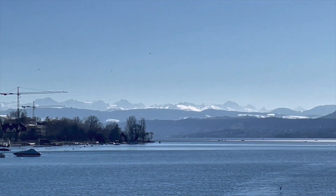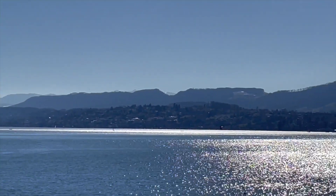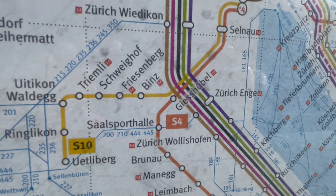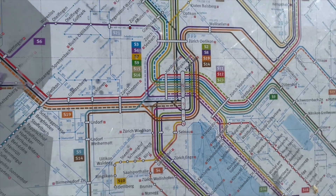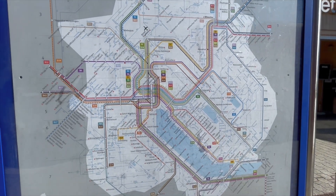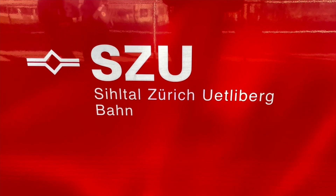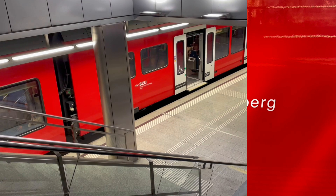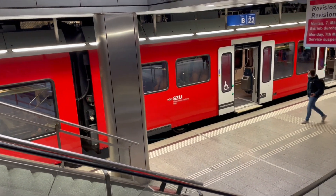Now let's head to a spot where you can see the city of Zurich from one of the mountains. We're heading towards the Utliberg. We are going to be taking Zurich S-Bahn line S10, which is not operated by SBB like our previous train, but by the S-ZU — the Sihltal-Zürich-Uetlibergbahn. These trains leave from a separate platform underneath Zürich Hauptbahnhof.